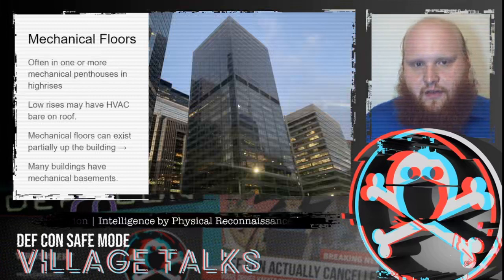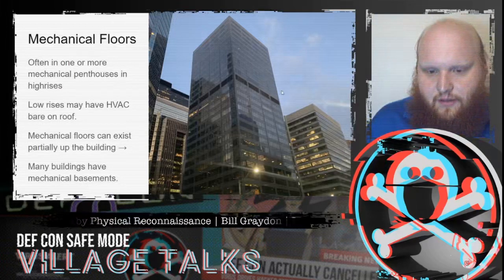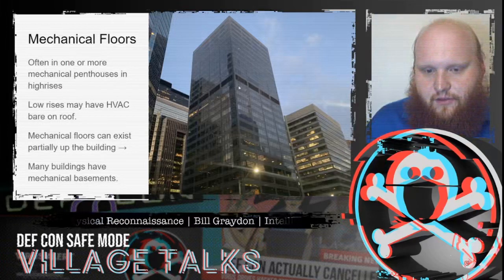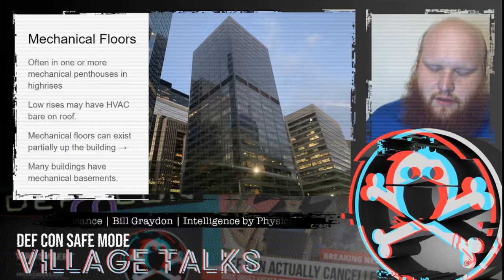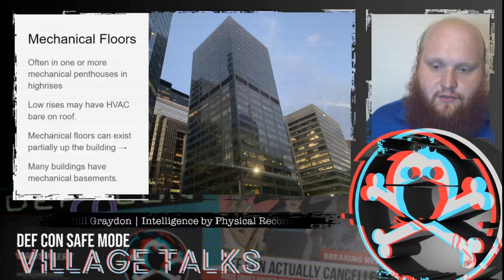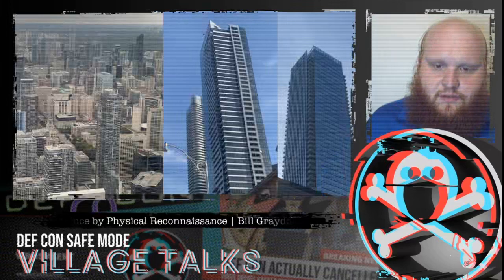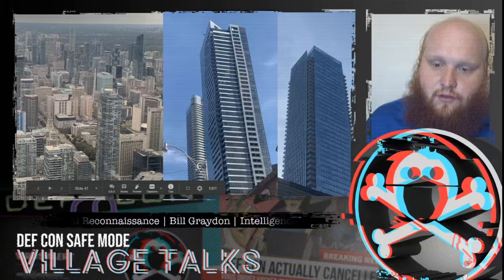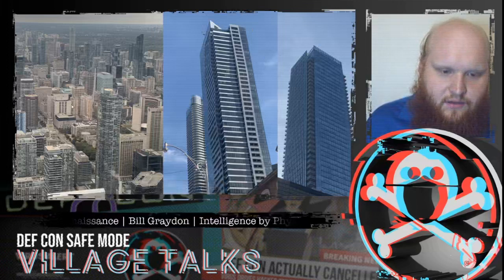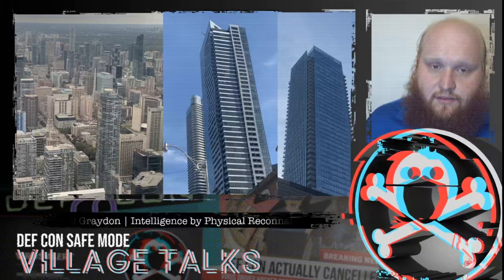Most high-rises have entire floors dedicated to mechanical equipment. We can locate them by noticing clear differences in fenestration — instead of windows, we see mechanical vent louves. If the top level of fenestration is well below the roof level, that indicates a mechanical penthouse at the top. There are also often mechanical basements or partial basements housing that equipment. In this case, we can see mechanical penthouses well concealed within the architecture, and here fenestration that doesn't extend all the way up to the roof confirms that.